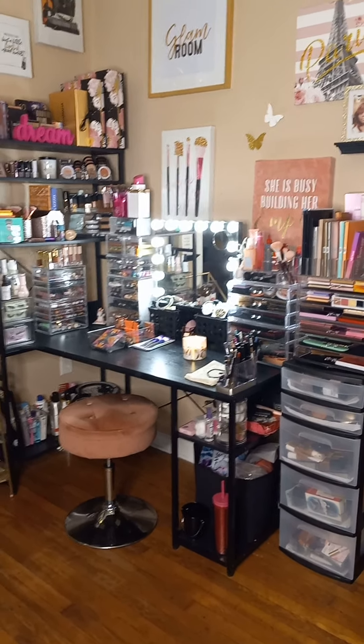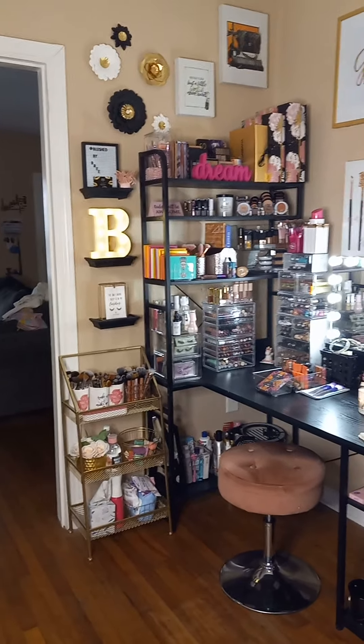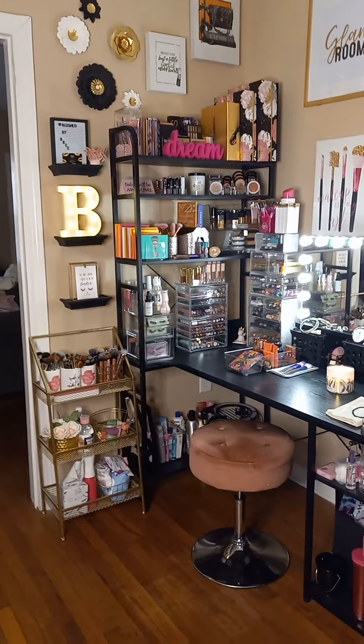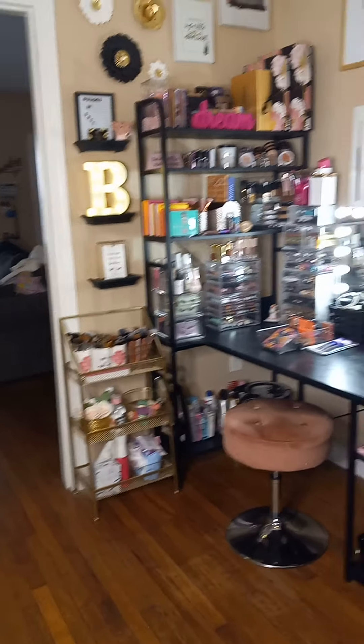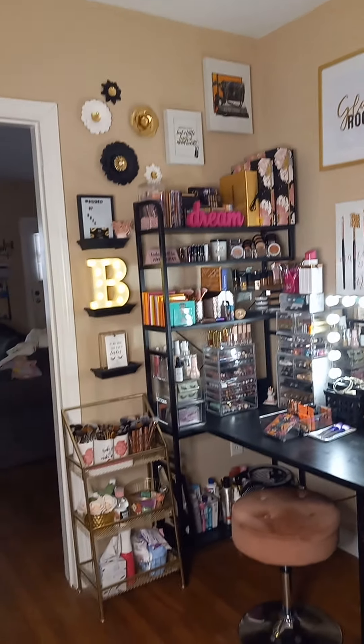Good morning and thank you for watching my channel. I wanted to share my beauty area with you this morning. Before we get started, I do want to say that a majority of the makeup that I have I purchased on my own. Some of the makeup was given to me as gifts by family and friends, but the majority of it I did purchase.